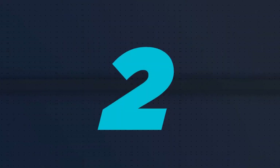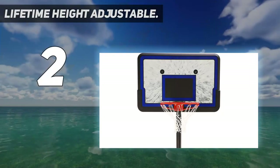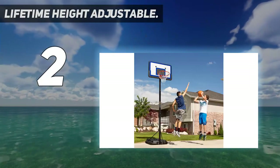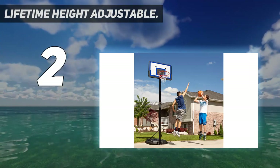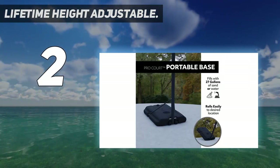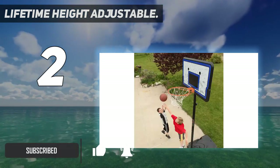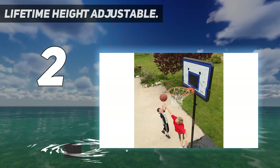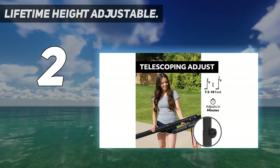Number 2 on my list: the Lifetime Height Adjustable. Whether it is to hone your jump shot in your spare moments or to perform dunking drills in your backyard, there is no way you can compare the Lifetime Residential Basketball Hoop system with others. This Lifetime 1221 Pro Court adjustable hoop with a 44-inch impact backboard is truly phenomenal for recreational home use.